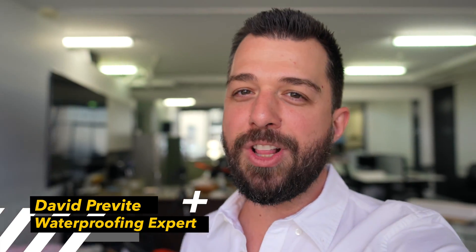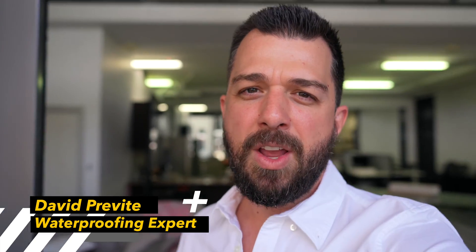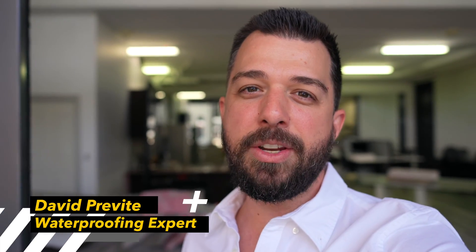Hello everyone. Today I'm continuing my quest for what good looks like in the construction industry. I'm at the Ozone offices here in OZL. We're going to be having a look at one of their products and talking about how they've contributed this innovation to the market.